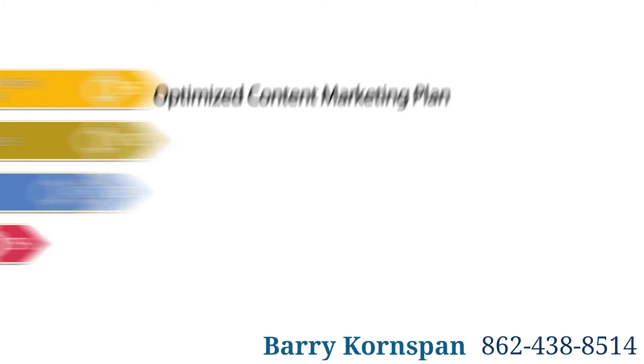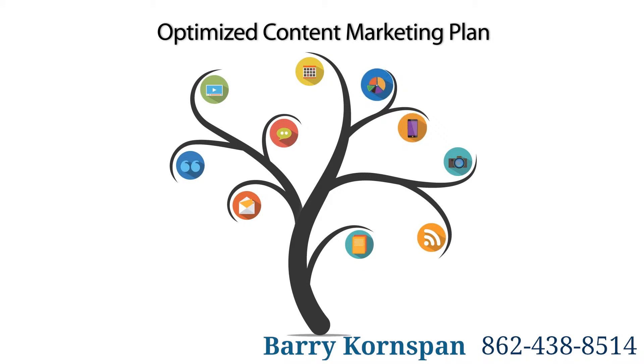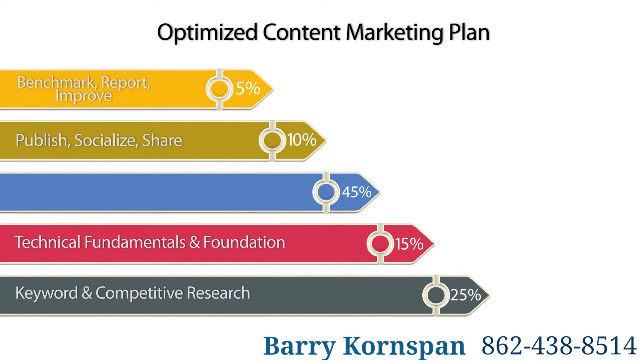3. Optimized Content Marketing Plan. Adaptive SEO cannot be done successfully without the inclusion of content marketing. Your content should help your target audience through the buying process and be distributed effectively through your social networks.